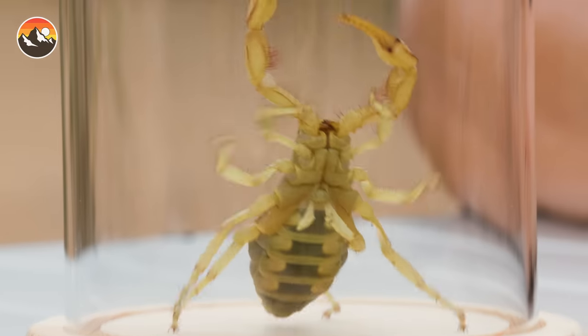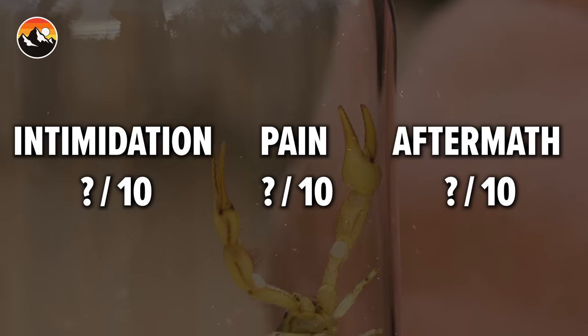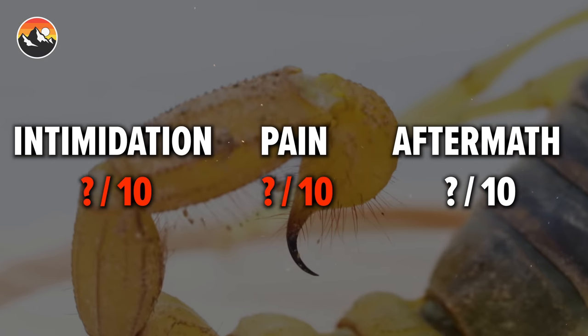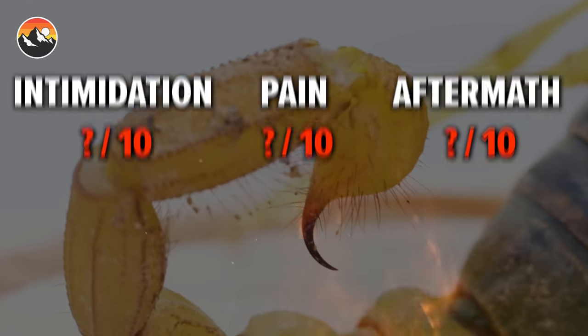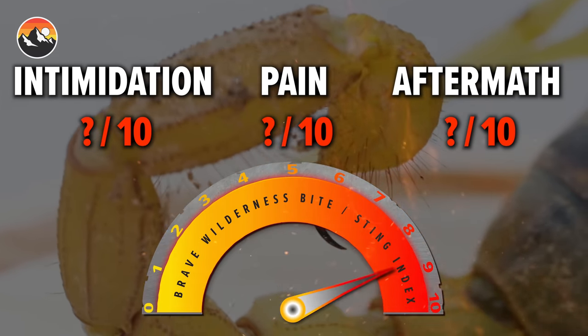I want to take a sting today to show you just how severe the sting from this scorpion truly is, and then we will know once and for all whether or not we need to be afraid of this hairy arachnid. We're also going to rank this sting on three factors: intimidation, pain, and aftermath — scoring each from one to ten. Then we will average the total to see where this scorpion rates on the brand new and official Brave Wilderness Bite Sting Index.